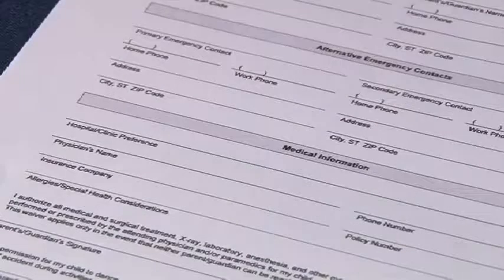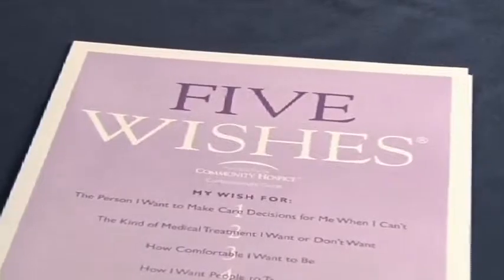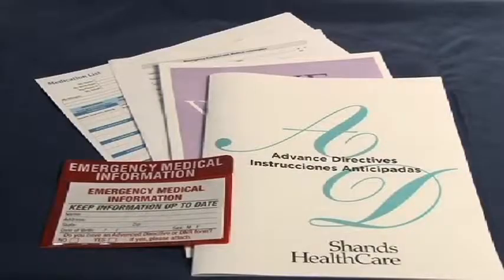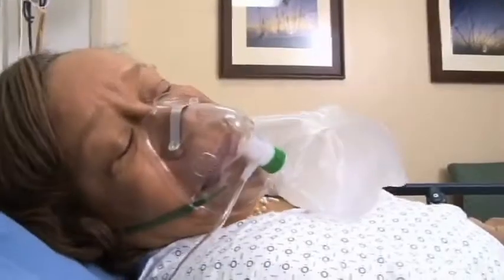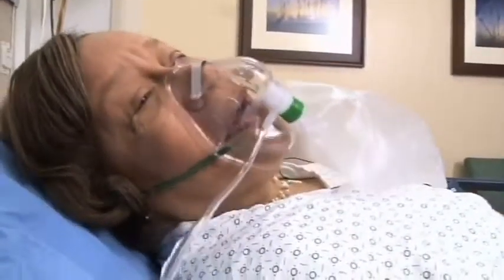A list of your doctors — primary care and specialists — with contact phone numbers. A copy of any advanced health directives such as a living will, health care surrogate, power of attorney, or allow natural death forms. The names and contact information for two to three family members or friends that you'll want to help make important medical decisions if you are too sick to make them for yourself while in the ER or hospital.